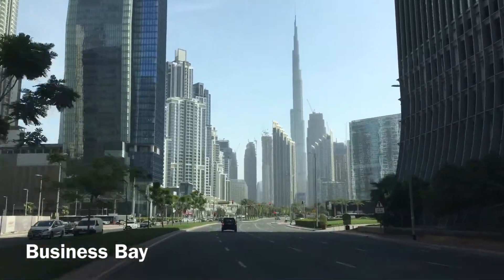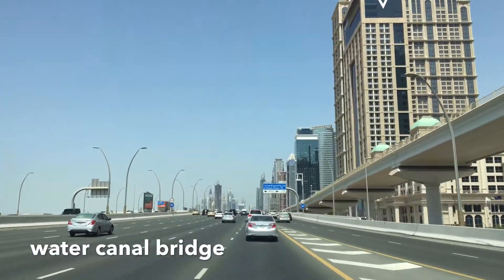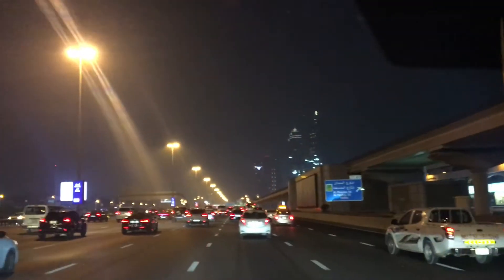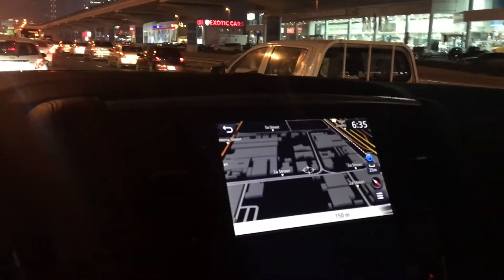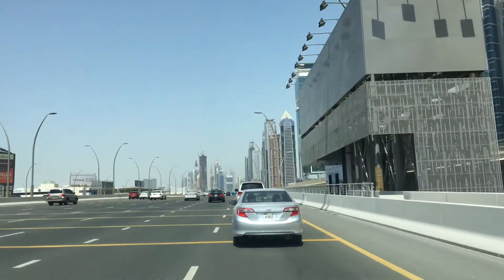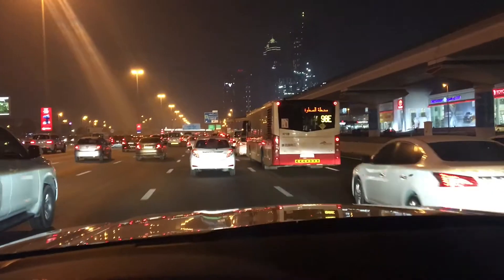Friends, we are looking at the world's tallest tower, the number one tallest tower in the world — that is Burj Khalifa. Friends, we are looking at the water canal bridge and the water canal running through this area.